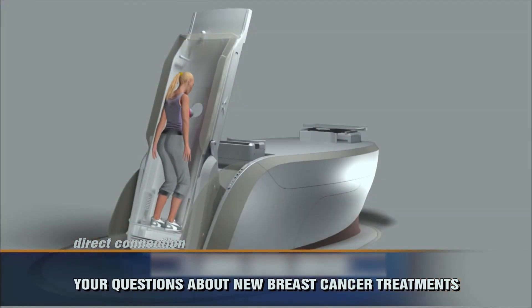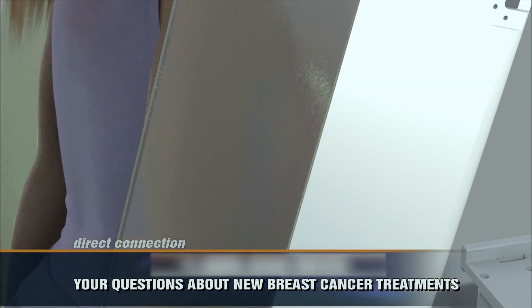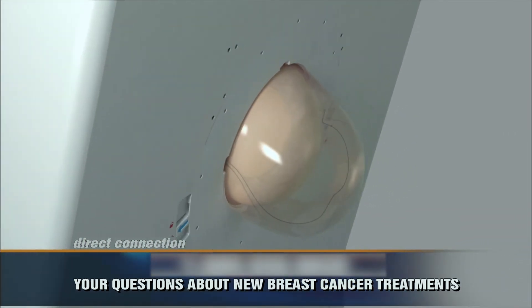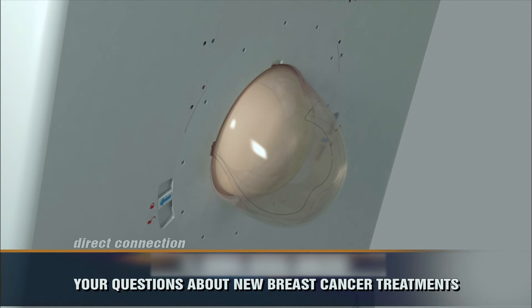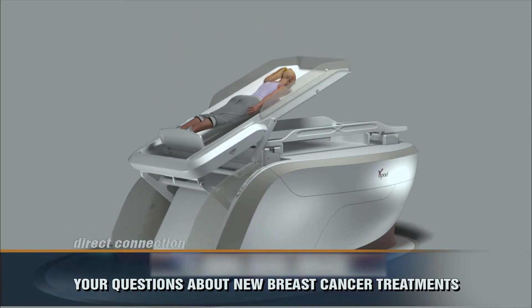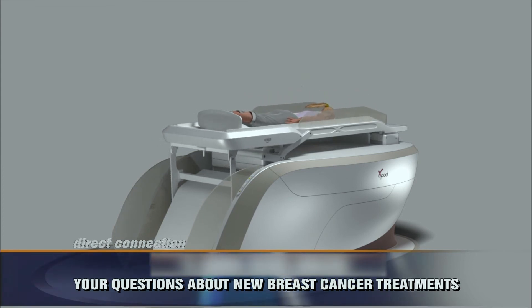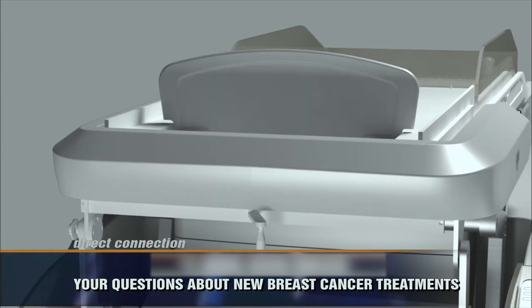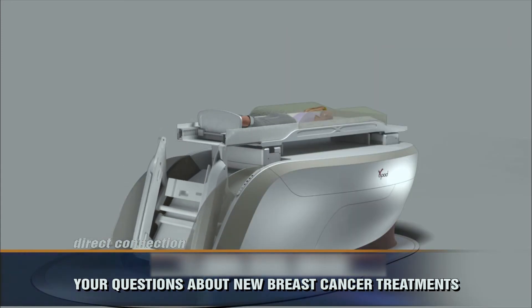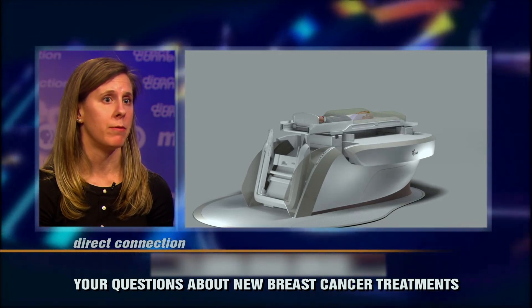The GammaPod is a device that was developed at the University of Maryland Department of Radiation Oncology with our chairman, Dr. William Regine, as well as one of our medical physicists, Dr. Cedric Yu. It's a device very specifically dedicated to breast cancer treatment. Women are able to receive the radiation therapy in as few as one to five treatments, as opposed to the normal treatment, which is usually anywhere from 16 to up to 35 or so.